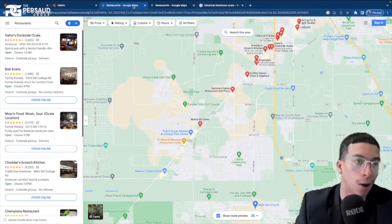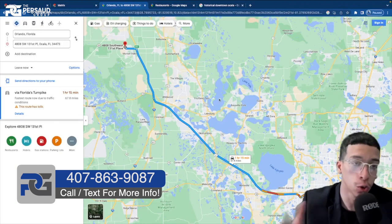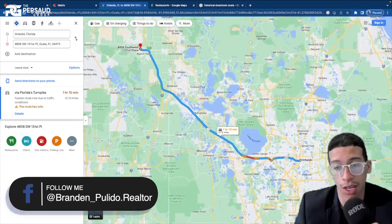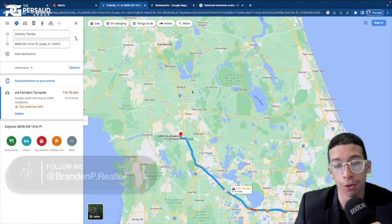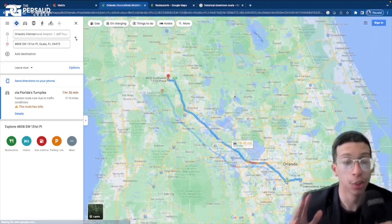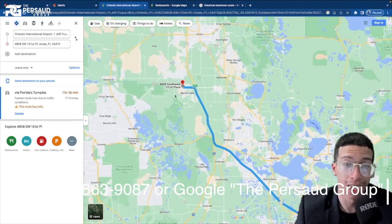Looking at travel time from Orlando to this specific home — Google says about an hour and 15 minutes. Honestly, when traffic isn't bad, I make it in about an hour or 55 minutes. Our office is in Clermont, so that cuts roughly 30 minutes off. It's another hour from Gainesville, so if you have kids attending UF, it's pretty much an hour straight down. You're right in the middle between Orlando and the Tampa side. They do have a private airstrip in Ocala, but for international flying you'll need to go to Orlando — about an hour and a half to the airport.